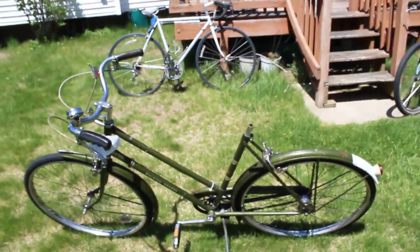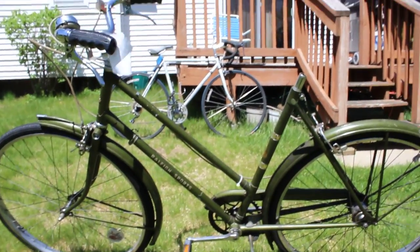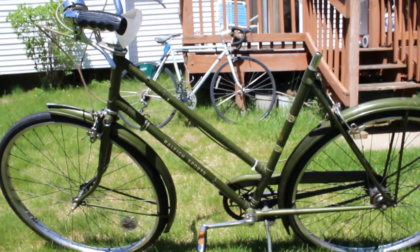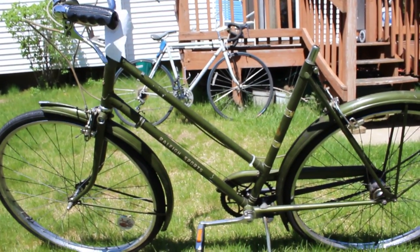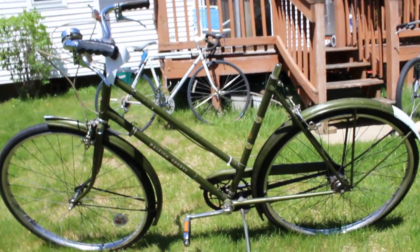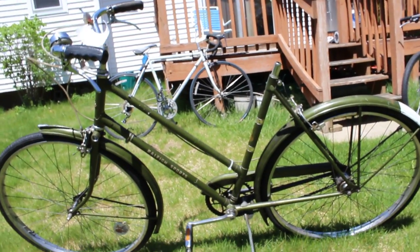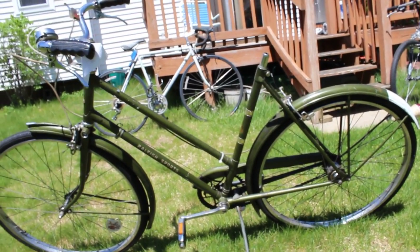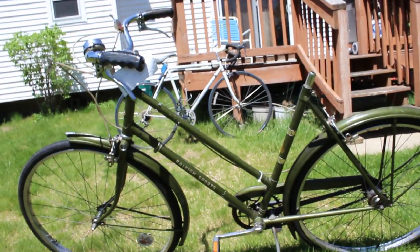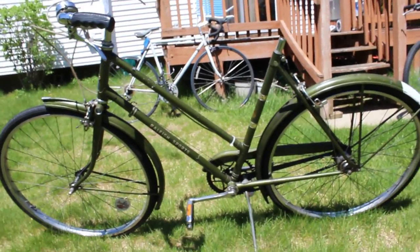Next bike I picked up at Savers the other day for $40. This is a 1968 Raleigh Sport — very vintage bike, pretty good condition, not much rust at all. A little bend on the exterior part of the frame, but not a big deal. Spent about $30 with 30% off, and this bike without the seat is worth around $100. I took the seat off — it's a Brooks seat — and later in the video I'll show you what to look out for on these vintage bikes.